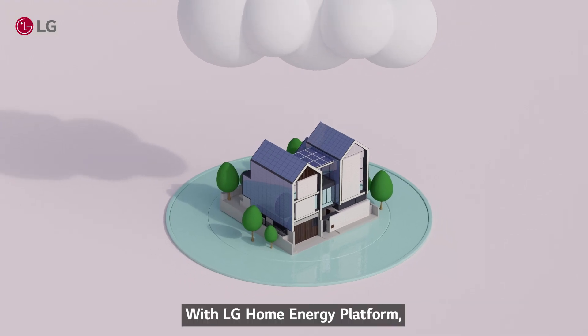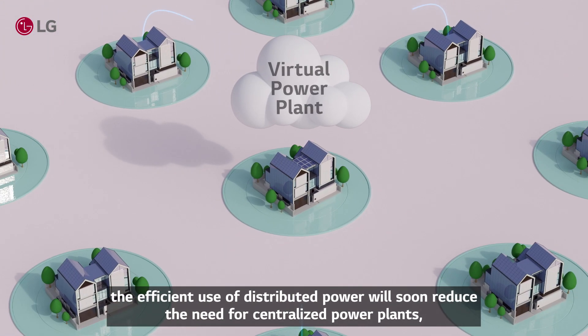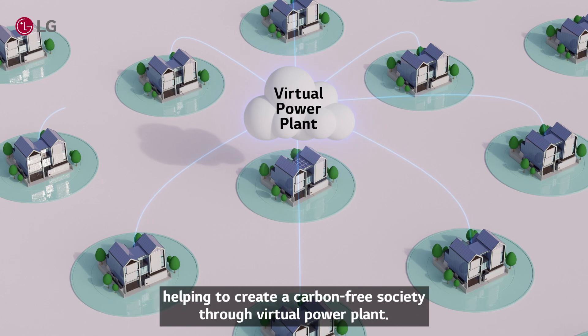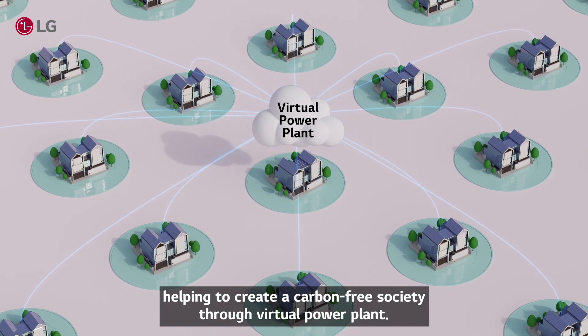With LG Home Energy Platform, the efficient use of distributed power will soon reduce the need for centralized power plants, helping to create a carbon-free society through virtual power plants.